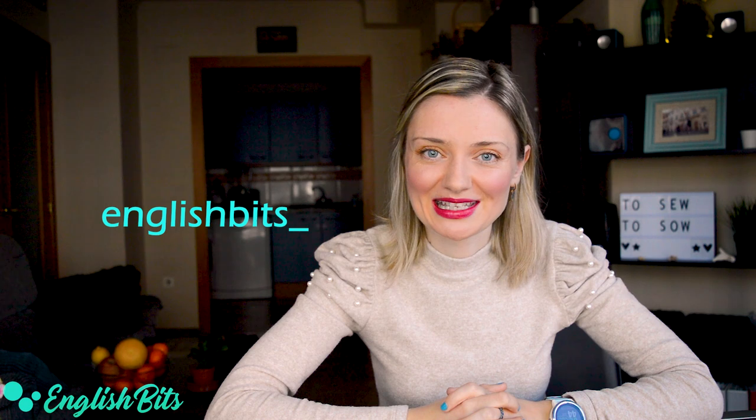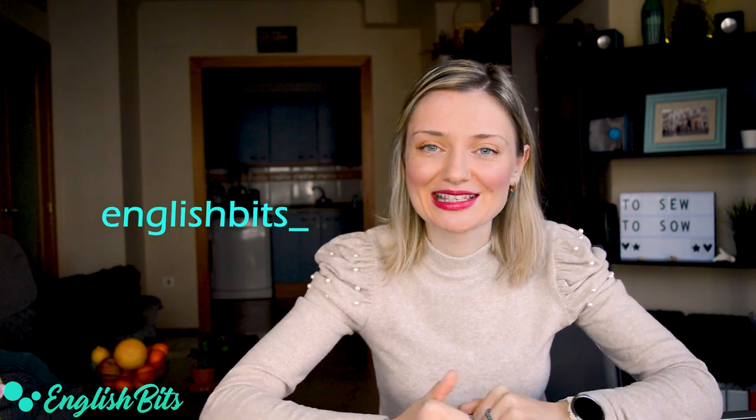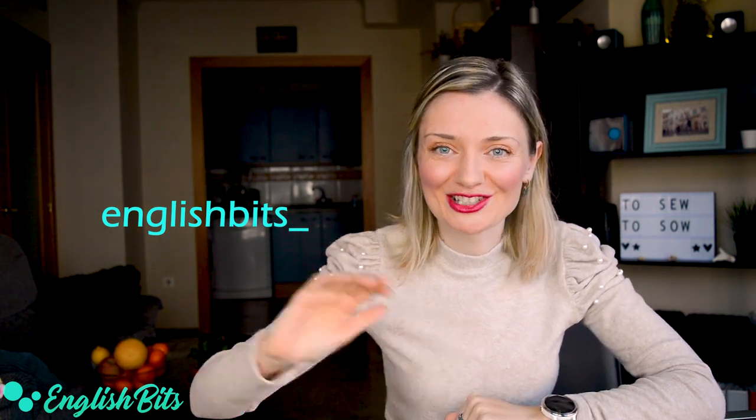I really hope you enjoyed this English vid. There are so many homophones in English, so if you want me to make another lesson with more, just let me know in the comments below. And of course, don't forget to like this video, subscribe, turn on the notifications, and check out my Instagram stories. Thanks for watching and see you next week. Ciao for now!